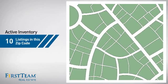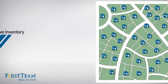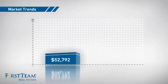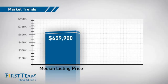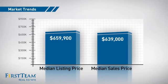Wondering how it stacks up against the competition? There are now 45 homes on the market within this zip code, with a median list price of just over $650,000 and a median sale price of just under $650,000.